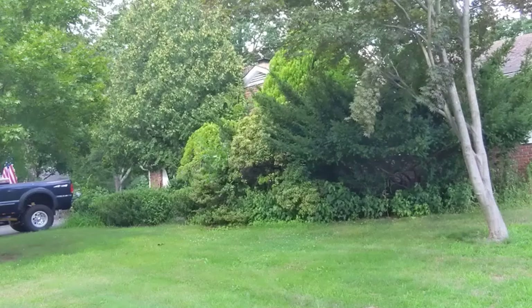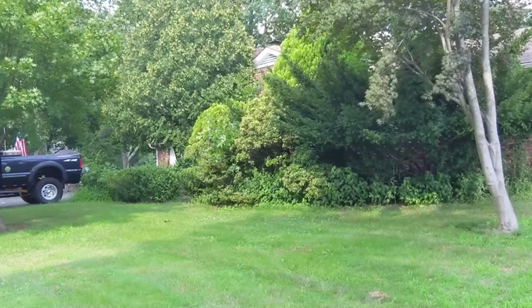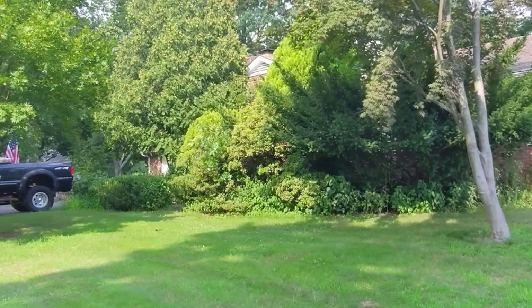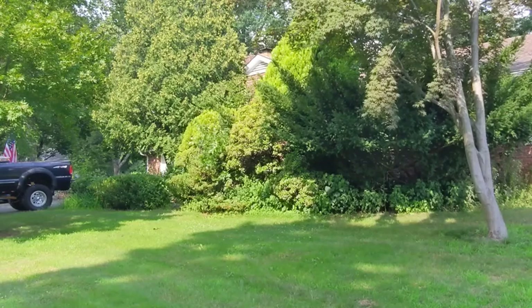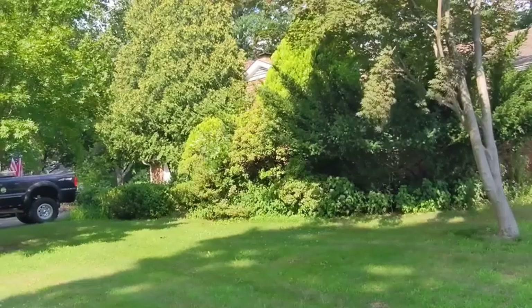We're going to go through the exterior of this house and explain along the way what we're looking for, what's important, and what's not. As home inspectors, we get an impression the first time we pull up to a house. Here, everything in front of the home is overgrown, which tells me this is a deferred maintenance situation — and that's probably what we'll find inside the house too.